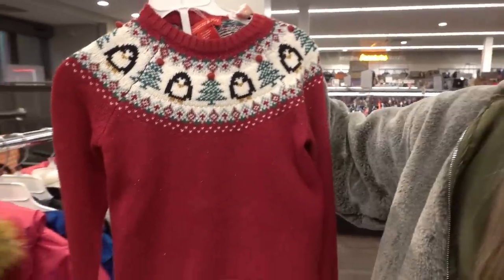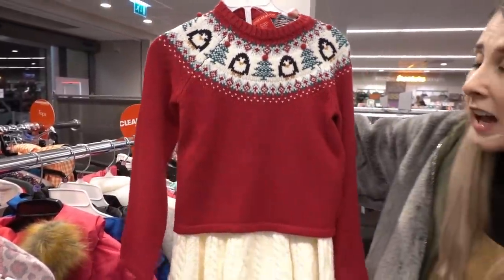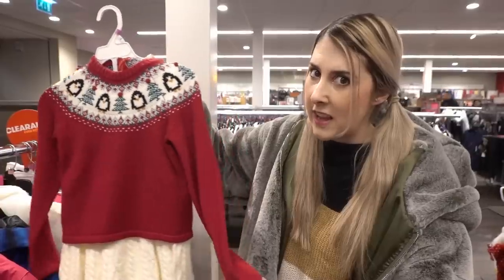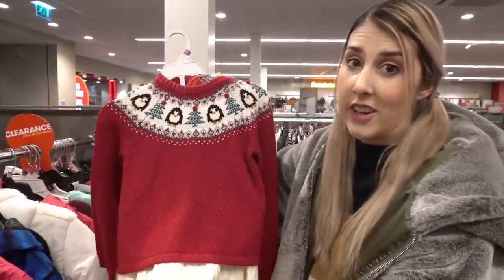One thing I hate about TK Maxx is you'll find an item but you won't be able to find it in the size you need. I've just found this — it's a Christmas dress. Look how adorable this is, it's knitted and I just love it. It's super high quality and I wanted to get it for one of my girls but it's too small — it's age 6-7. It's down to £6. I mean £6, I just love it.